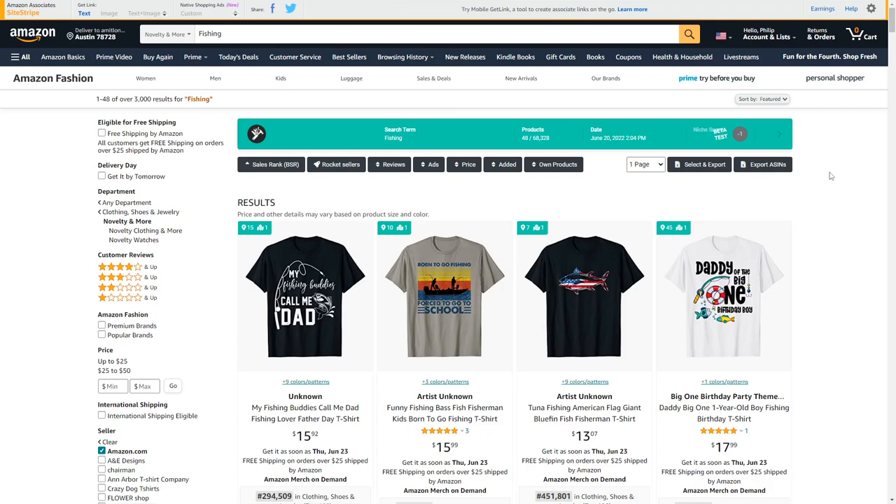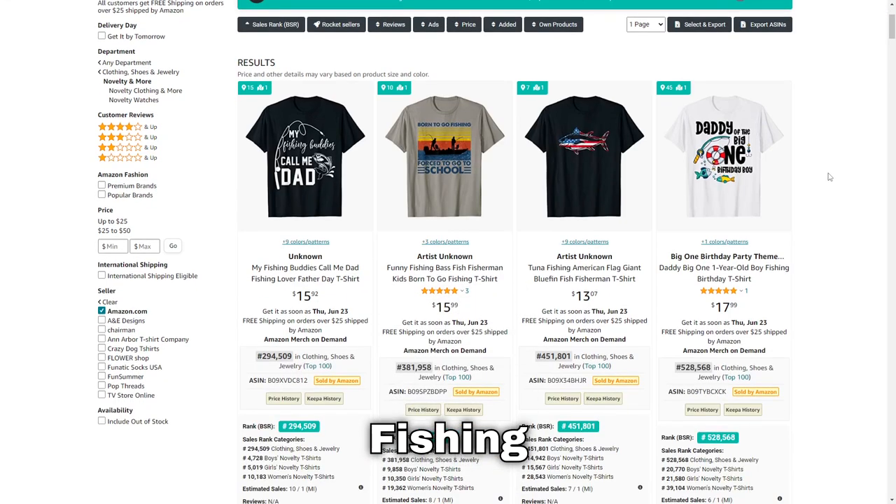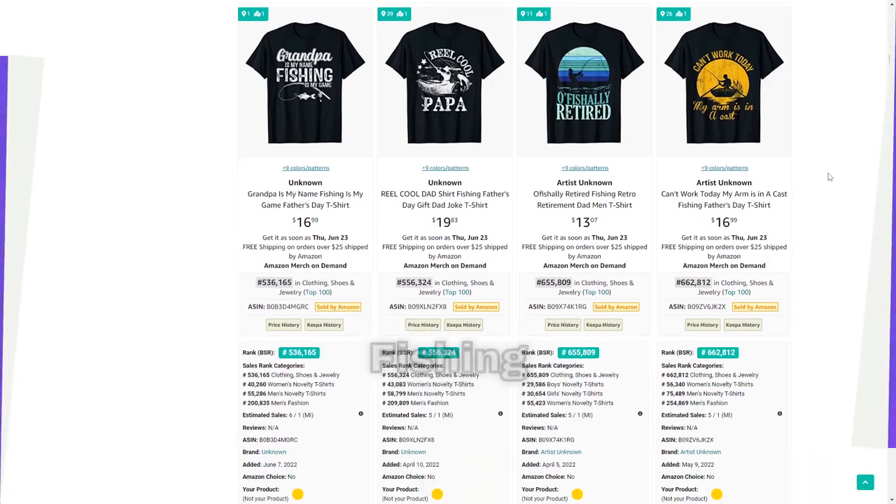The 84th niche is fishing — a bit of a bigger niche, so you're going to want to niche down for this one.